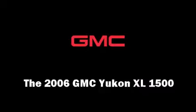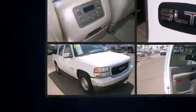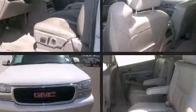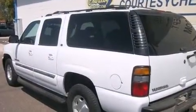Here's a great deal on a 2006 GMC Yukon XL 1500. It features an automatic transmission, rear-wheel drive, and a powerful eight-cylinder engine. Comfort and convenience were prioritized, evidenced by amenities such as front and rear cup holders.